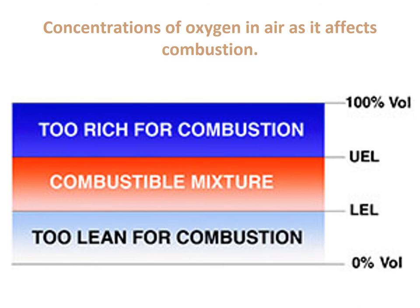Concentrations of oxygen in air as it affects combustion. Think of it like an engine: if the engine runs too rich — getting too much fuel — it won't run right. If you take too much fuel away, it also won't run. You have to have the proper mixture of gas and air for the engine to run properly. This is the exact same concept for sustaining a fire. You have to have the right amount of oxygen for a fire to sustain a combustion process.